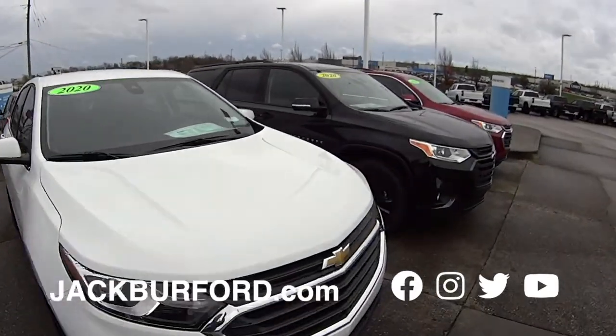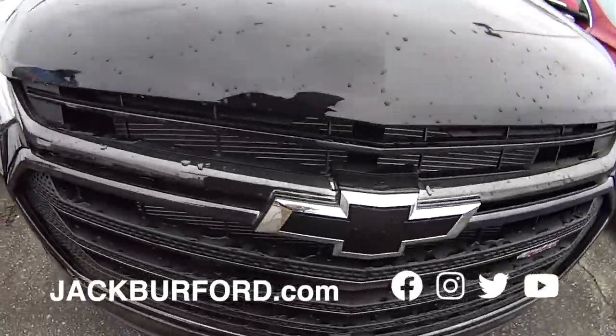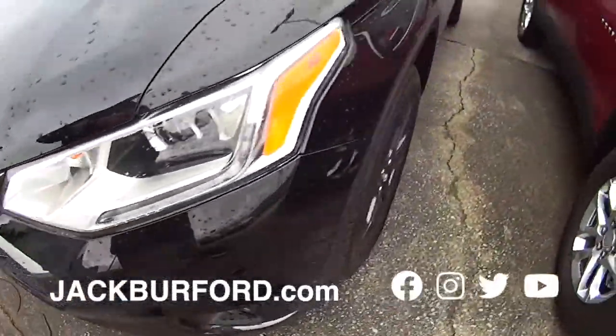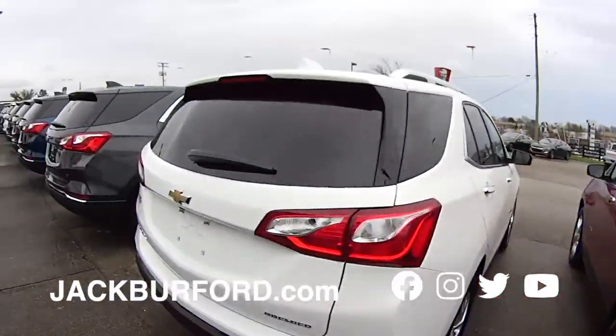We got some 2020s — our last two 2020 Traverses. Randy, that's an RS. Look at that: black wheels, black badging. Check it out. Beautiful car. Got one in red. Can't beat it. That silver really works good on that black. Got a red Equinox.